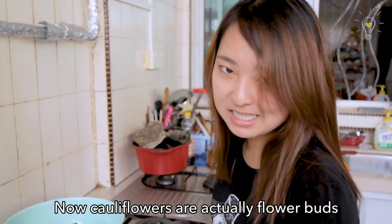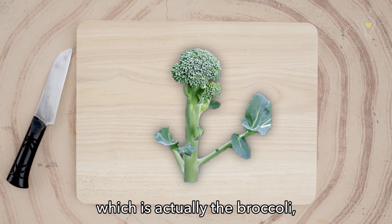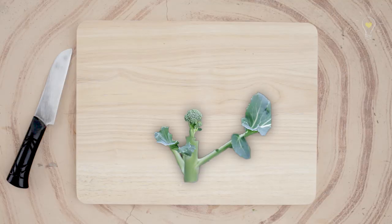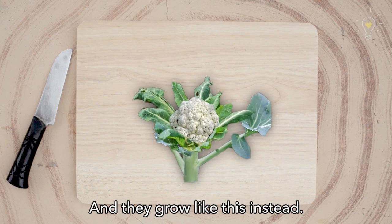Cauliflower are actually flower buds of the wild mustard plant. The flower buds are supposed to grow into an inflorescence, which is actually the broccoli. But when the cauliflower grows, there's an arrested development due to a mutation in the cauliflower, and hence they just get stuck at that stage.